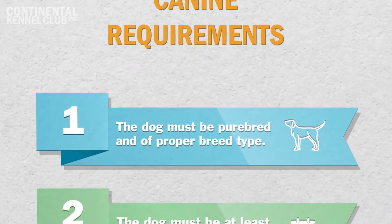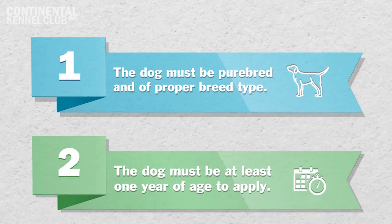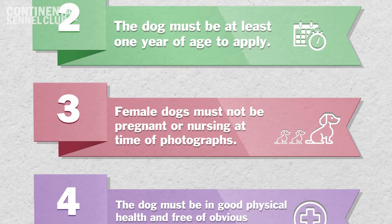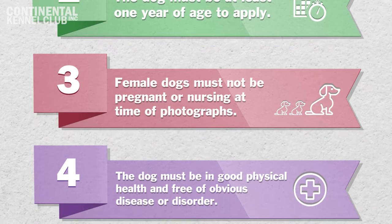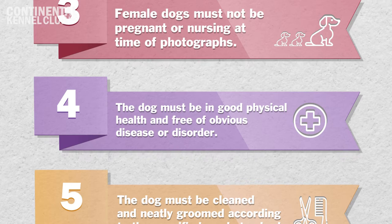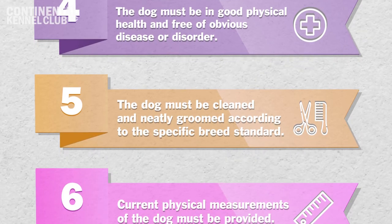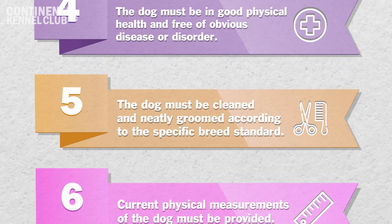Canine Requirements. 1. The dog must be purebred and be of proper breed type. 2. The dog must be at least one year of age to apply for PAW registration. 3. Female dogs must not be pregnant or nursing at the time the photographs are taken. 4. The dog must be in good physical health and free of any obvious disease, disorder, parasites, structural defects, and major disqualifying faults. 5. All dogs submitted for evaluation must be clean and neatly groomed according to the specific breed standard, not shaven.